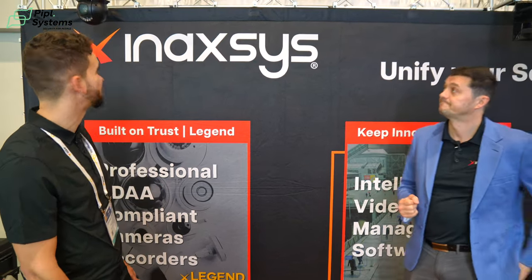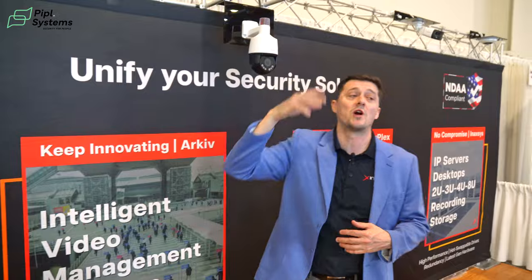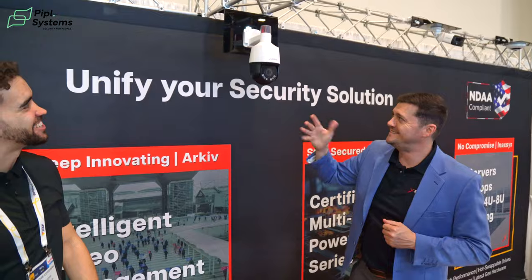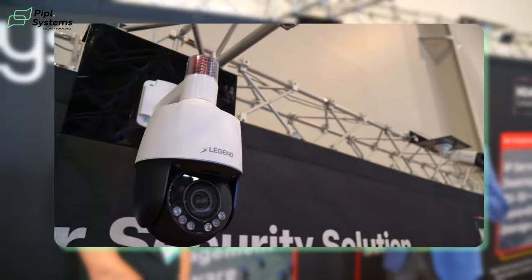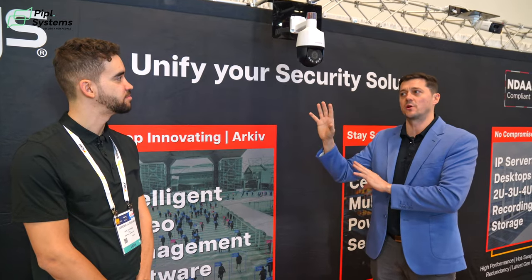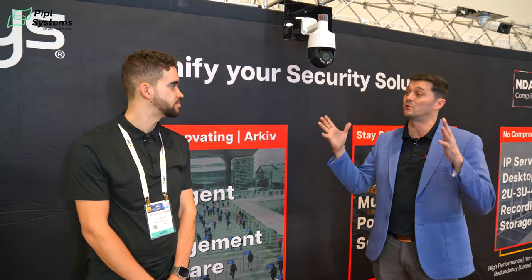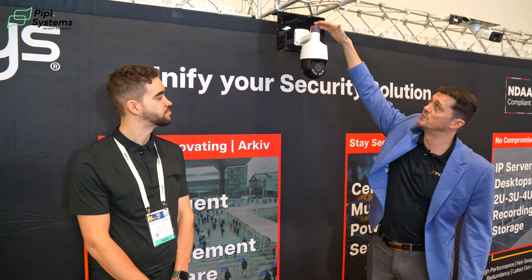We can see many applications for a dual-lens camera like this. We also have regular PTZs, bullets, and all kinds of other cameras. What's become more and more popular in the US — for example, for car dealerships — is active deterrence. Active deterrence works because the moment you see a camera you know you're being recorded, and a lot of people who might commit a crime will reconsider. We wanted to step it up a notch, so we created an entire line within Legend with active deterrence.